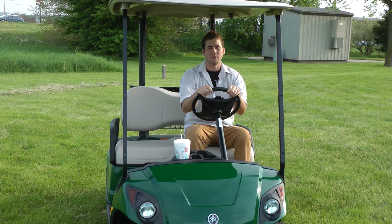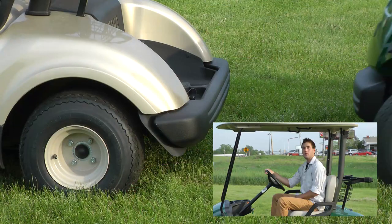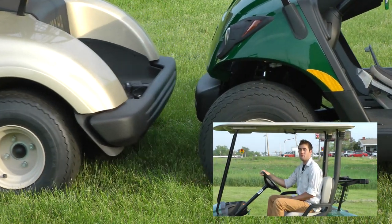For me, I like the Yamaha dash because it gives me easy access to my drink. Yamaha actually has front and rear shock-absorbing bumpers.